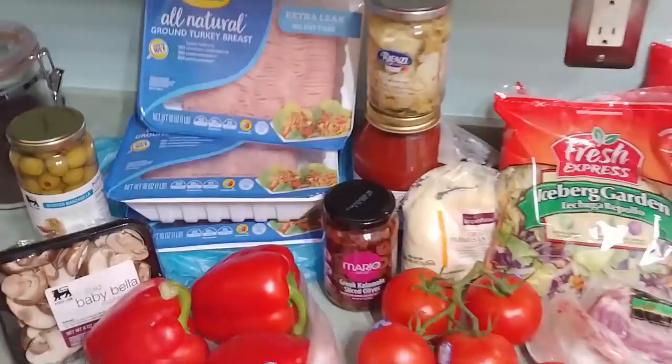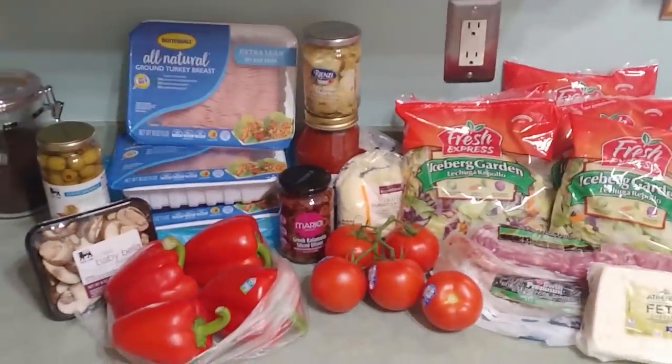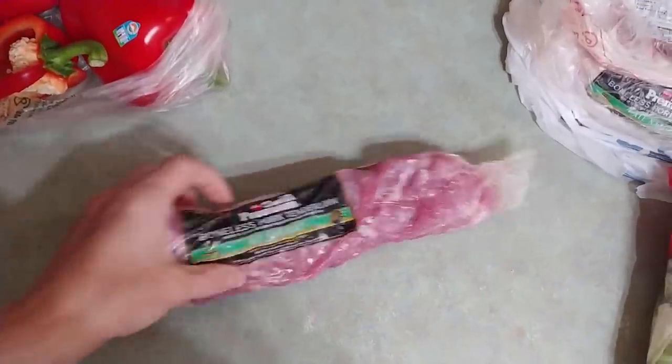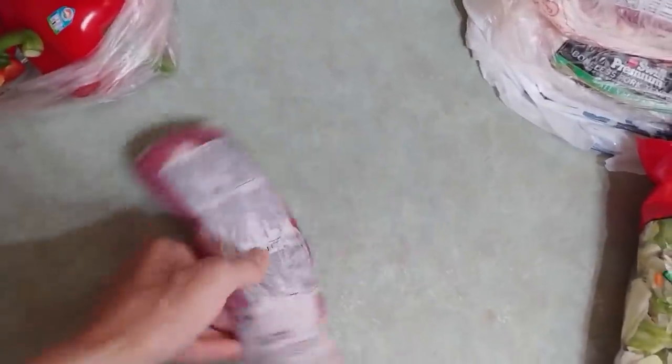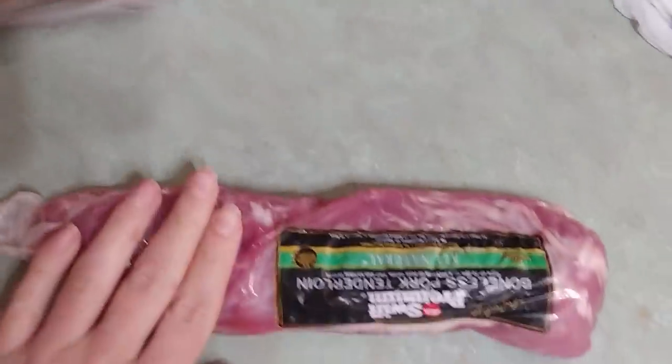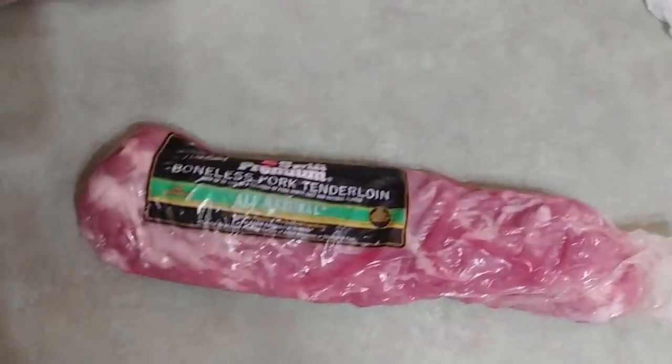A lot of people ask me, Allie, why don't you eat high fat keto? Because I get to eat all this food and it tastes good and I like it. This boneless pork tenderloin is also 120 calories per 112 grams and of course zero carbs. I love lean meat because I get to eat more of it because I like food. Tonight we're going to make dinner and then I'll show you guys my lunch for tomorrow. As always, I will put all of the information, ingredients, and nutrition in the description down below.